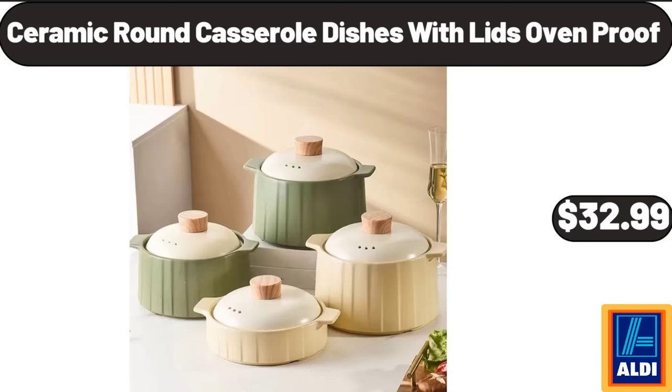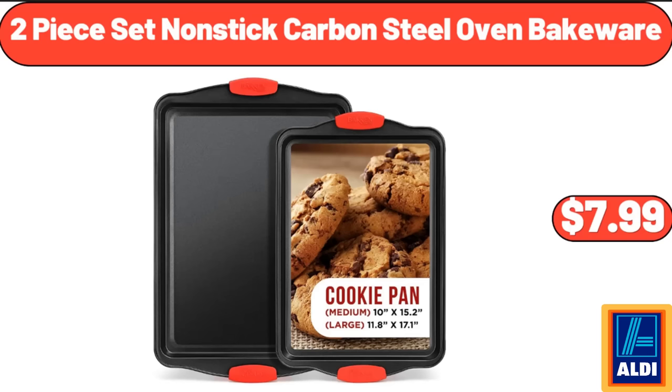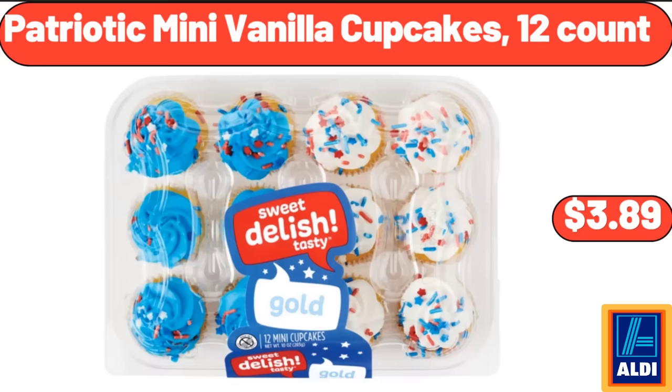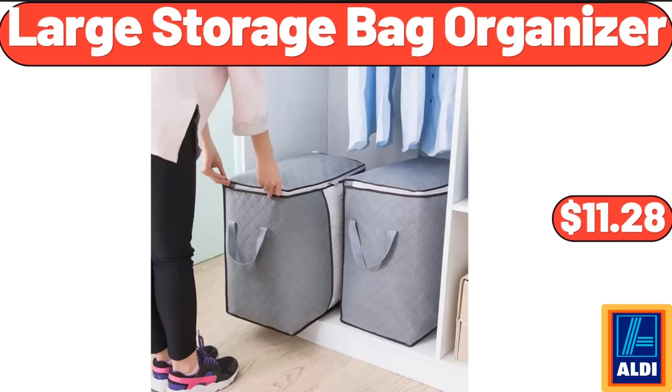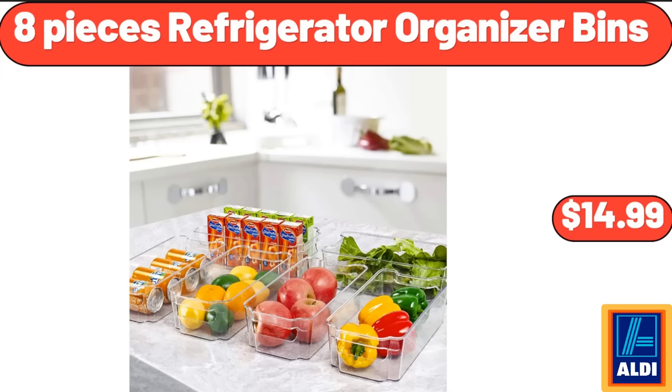Ceramic round casserole dishes with lids, oven-proof, $32.99. Two-piece set nonstick carbon steel oven bakeware, $7.99. Patriotic mini vanilla cupcakes, 12-count, $3.89. Muscle massage gun, $16.99. Large storage bag organizer, 2-pack, $11.28. Eight-piece refrigerator organizer bins, $14.99.